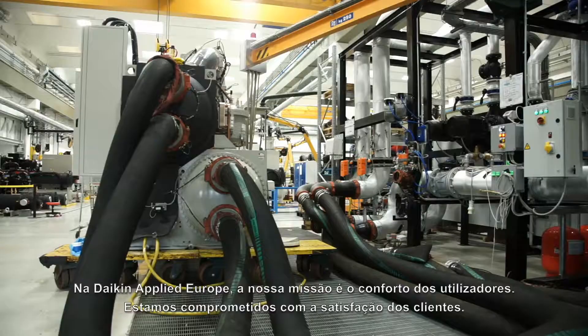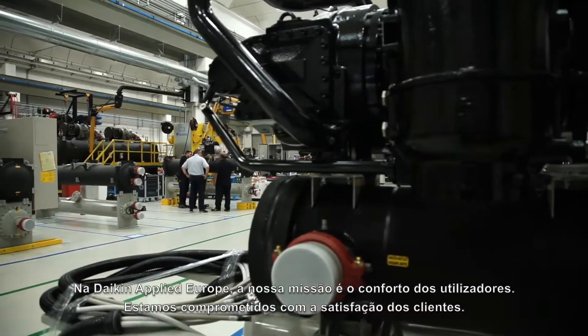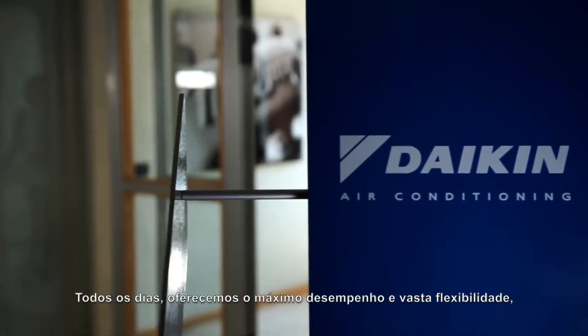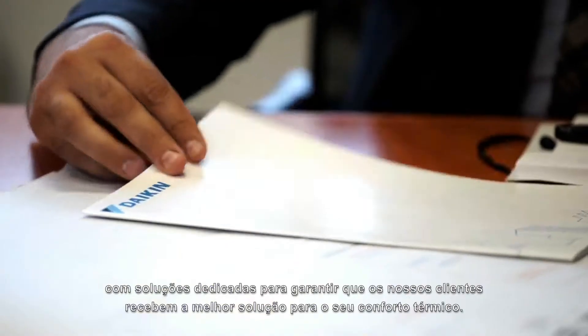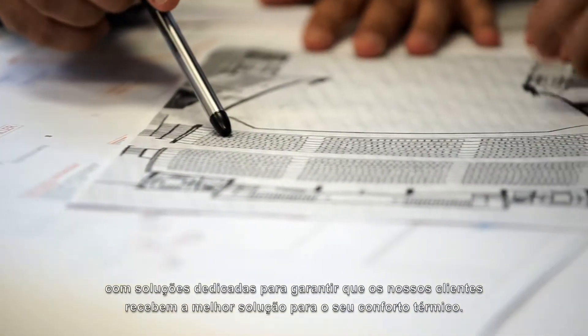At Daikin Applied Europe, customer comfort is our mission. We are strongly committed to customer satisfaction. Each day we offer customers our superior performance and extensive flexibility, with dedicated solutions to ensure our customers receive the best configuration for their thermic comfort.